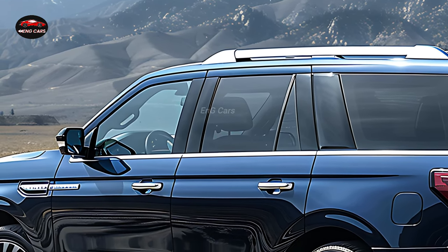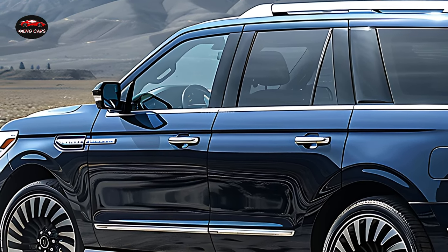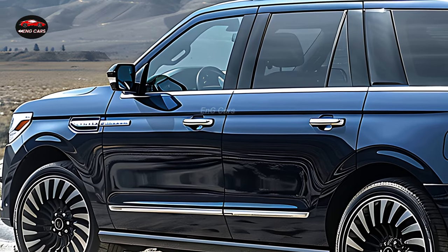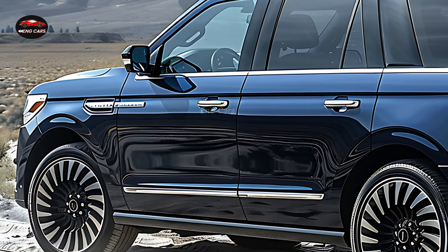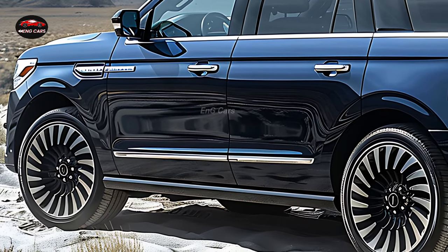The Navigator is surprisingly agile, despite its bulk, and is equally responsive on city streets as it is on the highway. This luxury SUV is capable of accommodating any adventure, as it offers a variety of drive modes, such as towing and off-roading.